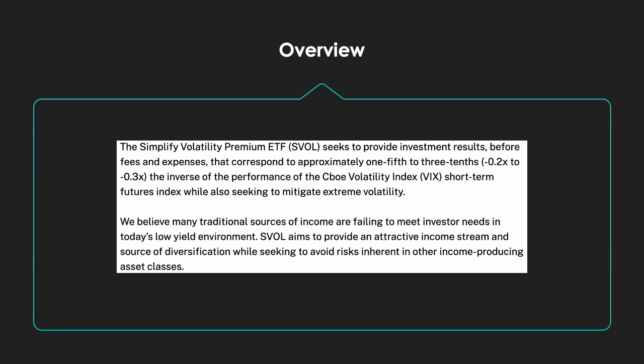They go on to say that many traditional sources of income are failing to meet investor needs in today's low-yield environment. SVOL aims to provide an attractive income stream and source of diversification while seeking to avoid risks inherent in other income-producing asset classes. In pursuing its investment objectives, the fund primarily purchases or sells futures contracts, call options, and put options on VIX futures. Some of their top holdings are in United States Treasury bills — you can check their website for the full portfolio breakdown.